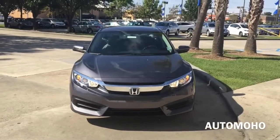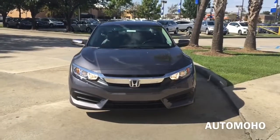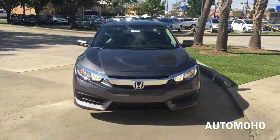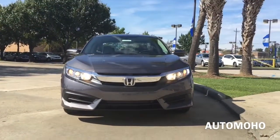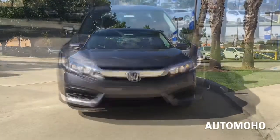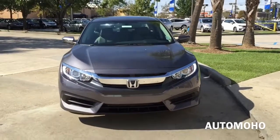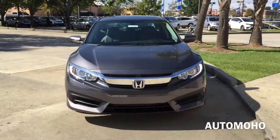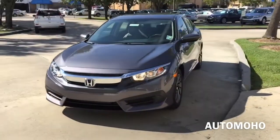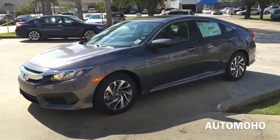The Honda Civic is a line of compact cars manufactured by Honda. It was originally a subcompact vehicle. The Civic has gone through several generational changes, becoming both larger and more upmarket. It currently falls between the Honda Fit and the Honda Accord. For 2016, the 10th generation Honda Civic has arrived and was designed from a clean sheet of paper. It is completely renovated inside out and comes equipped with many safety features and technologies, making it one of the best Honda Civics ever made to this date.